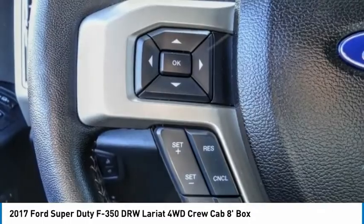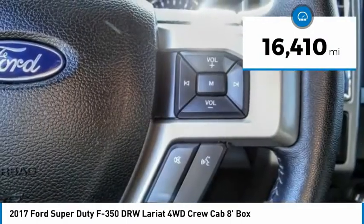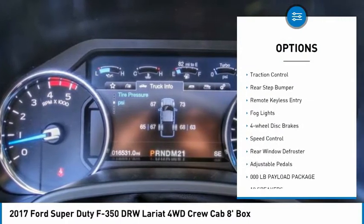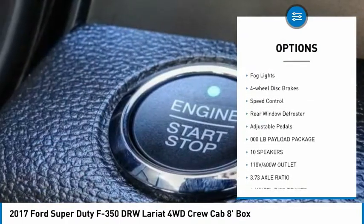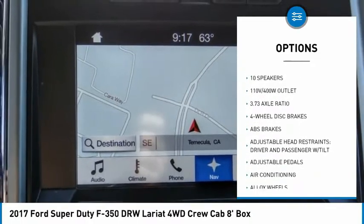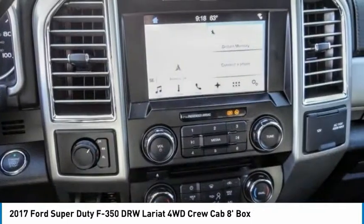Ford F-350 Super Duty. This vehicle has less than 20,000 miles. Here are some of this vehicle's great options: alloy wheels, brake assist, traction control, rear step bumper, remote keyless entry, fog lights, four-wheel disc brakes, speed control, rear window defroster, and adjustable pedals.